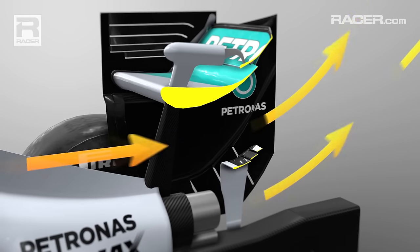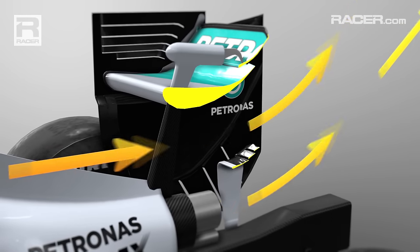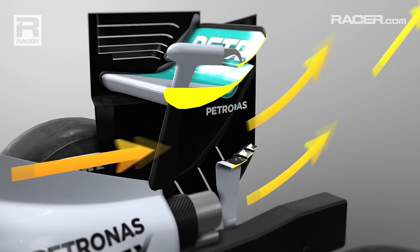Mercedes use a three aerofoil design. The air passing under the steep top rear wing wants to separate from its under surface, causing the wing to produce less downforce.